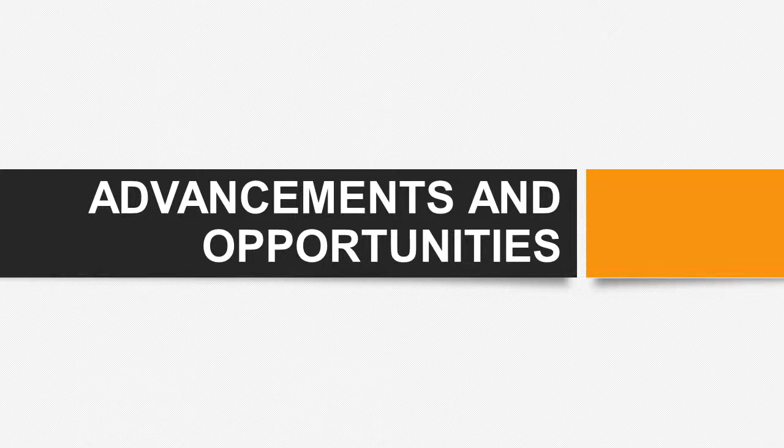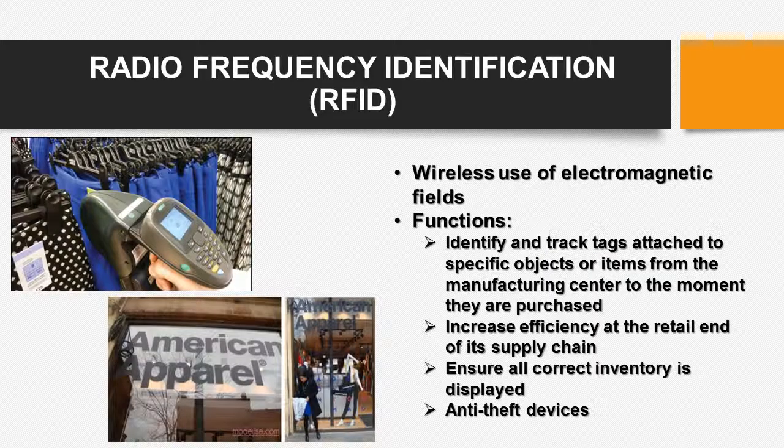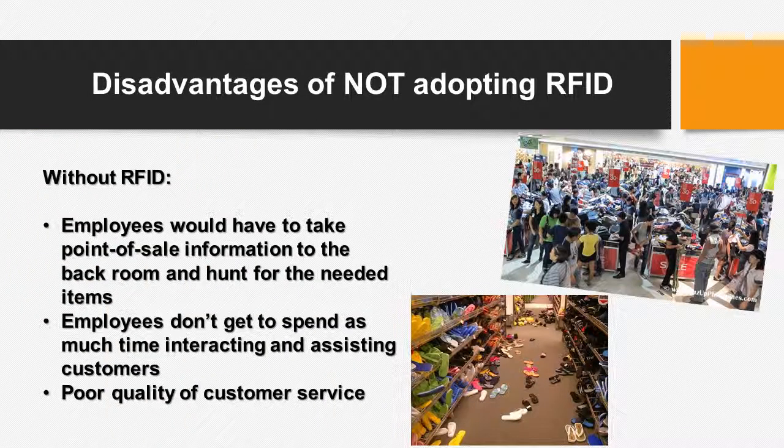The leverage of technologies at American Apparel is cutting edge, and there are a lot of advancements and opportunities that these technologies allow. One large advancement is the use of RFID tags. These tags identify and track items from the manufacturing center in Los Angeles all the way to the store and to the end customer. RFID increases efficiency at the retail end of the supply chain, ensures all correct inventory is displayed, and furthermore acts as an anti-theft device. The disadvantages of using RFID are that employees have to take point-of-sale information to the backroom and hunt for needed items, employees do not get to spend much time interacting or assisting with customers, and that results in poor quality of customer service.